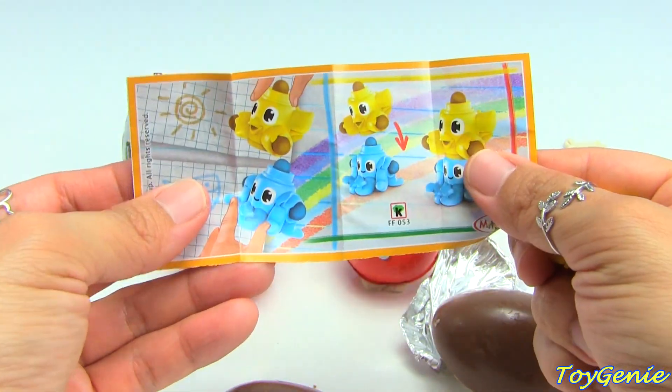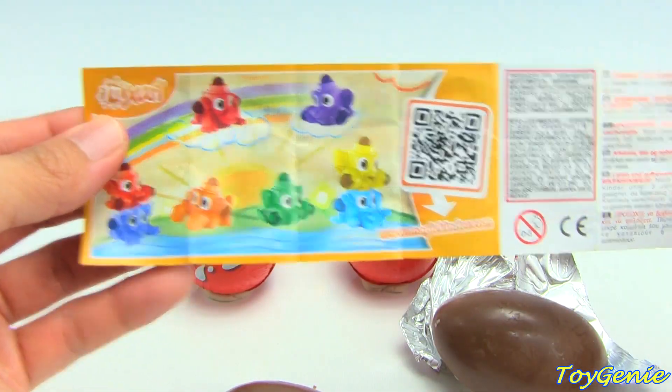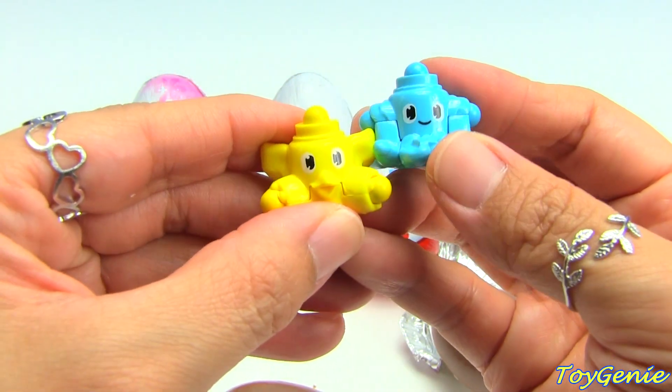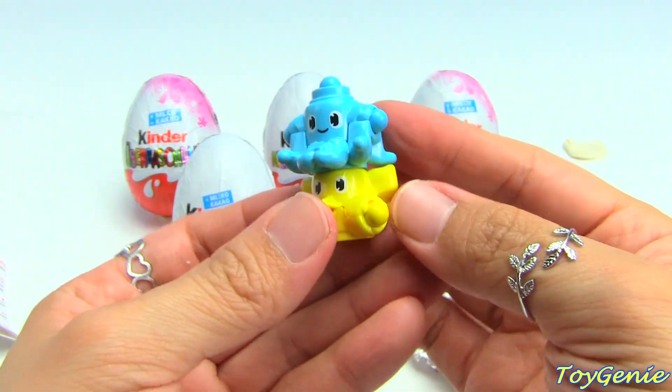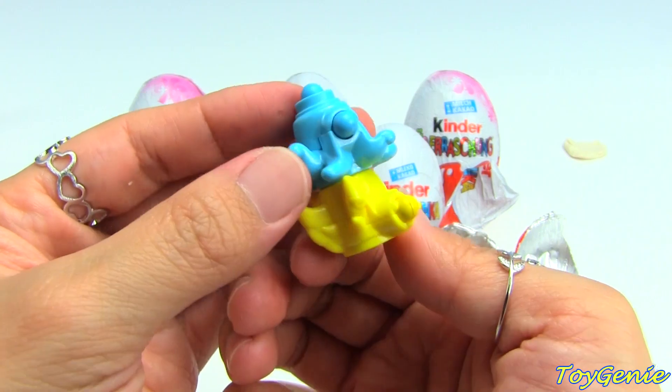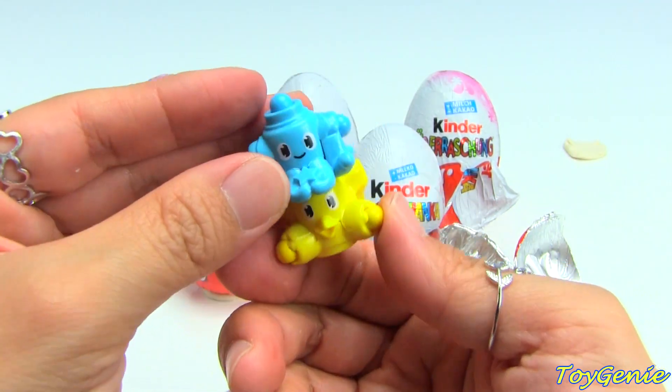We have coloring crayons! And here they are - they have cute little eyes and they stack on top of each other too. And this part is where the crayon is.